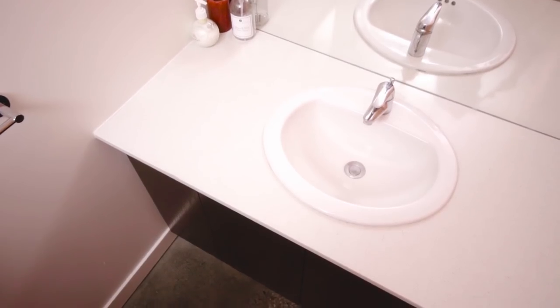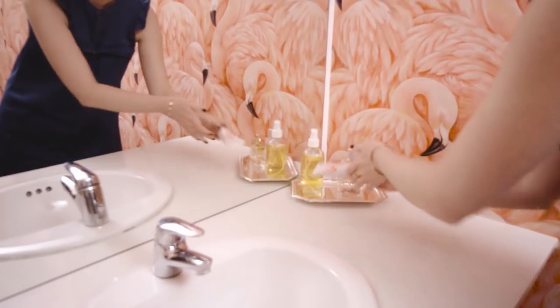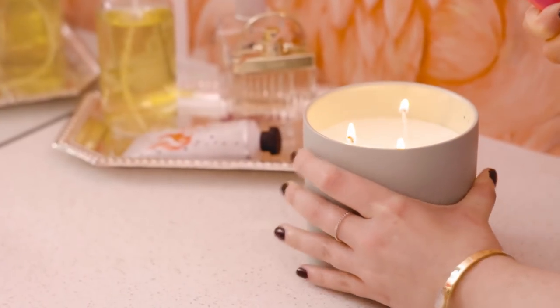And now on to the vanity. The easiest way to organize products and make it look good in a bathroom with little storage is with a tray. Jillian found this really pretty one at a thrift store for two dollars and I'm placing some nice hand cream and a pretty facial spray here for guests to use.